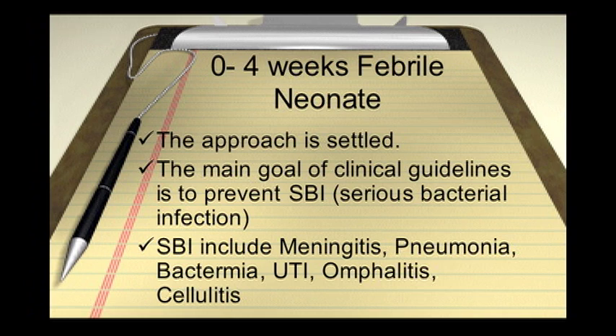A serious bacterial infection in this age group is defined as meningitis, pneumonia, bacteremia, urinary tract infections, omphalitis — which is an infection of your belly button — and cellulitis, as well as gastroenteritis.